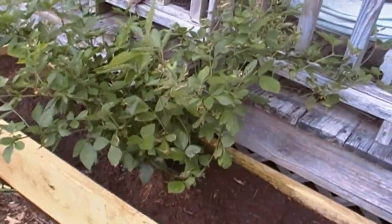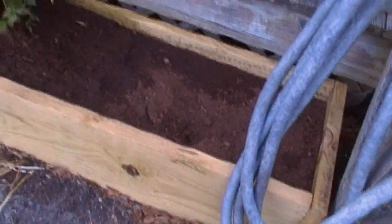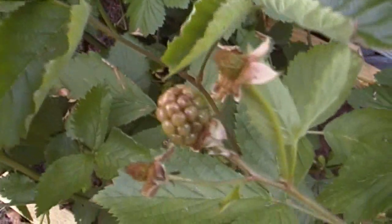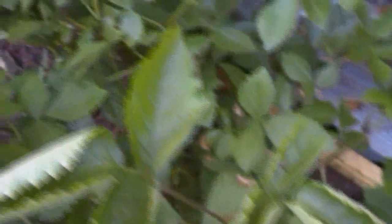We finally got this blackberry bush in the box. Rick built the box and yesterday we finally planted it. It's got all sorts of new berries coming in on it. It'll only be a matter of time before we're actually picking berries off of this thing. I'm so excited about that.